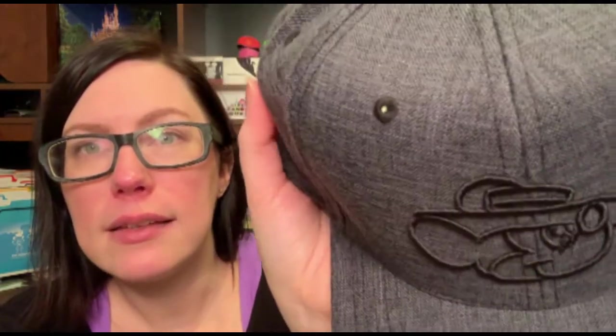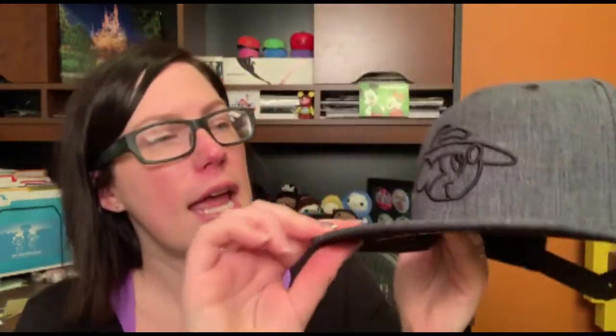This is a baseball hat that was part of the Mickey 90th birthday celebration. It's a really nice fabric and on the underside of the brim it says '1942 Mickey's Birthday Party.' There was a lot of merch celebrating different years of Mickey's birthday parties with different designs — so I guess this was Mickey's birthday outfit in 1942.